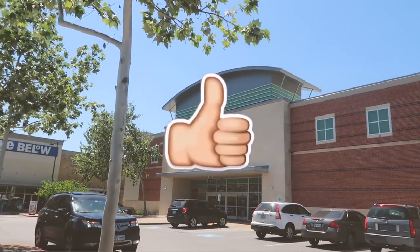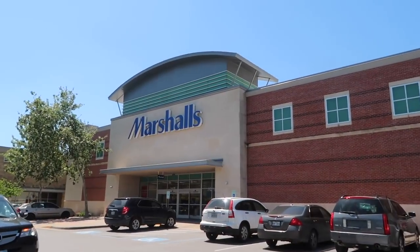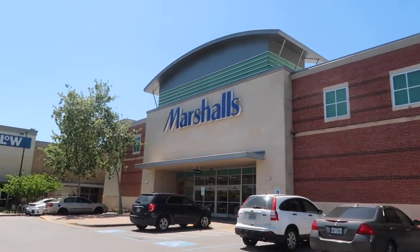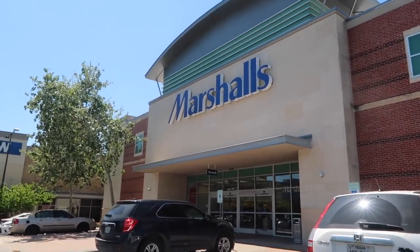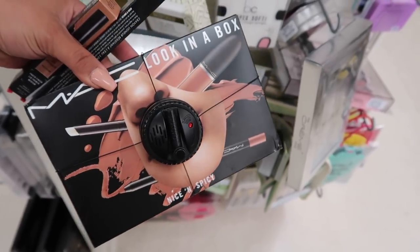I came back to this Marshall's location again because last time they had such good stuff. So I was like, you know what, I'm gonna stop by and see what they have in store for us.